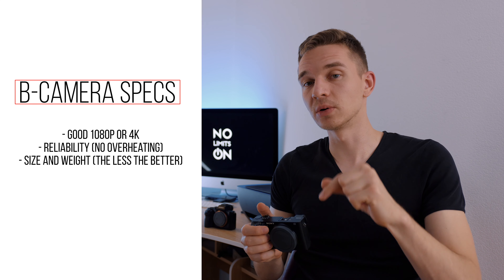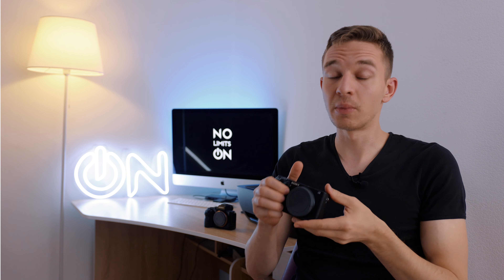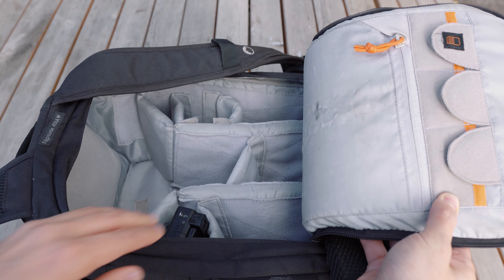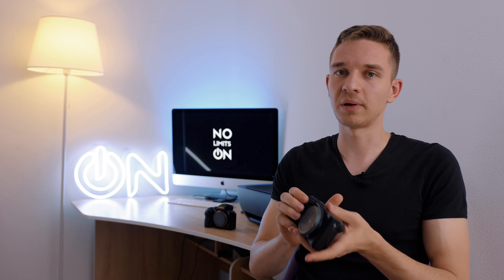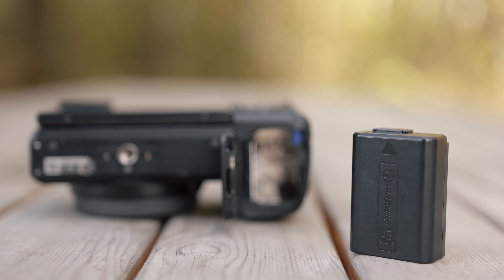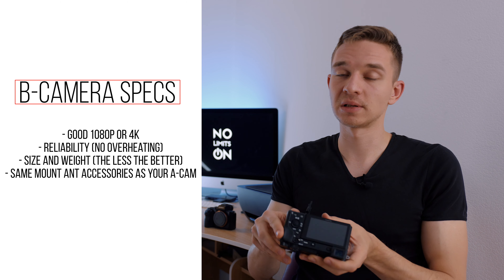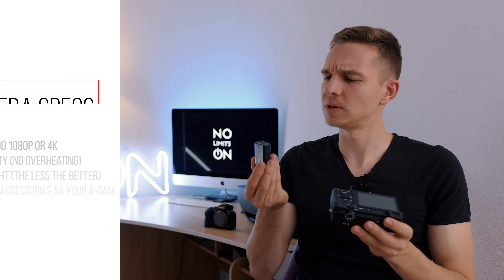The next thing to look at for the second camera is size — it's very compact, small, and barely takes any space in my backpack. It's very light; I barely feel it at all. So the key specs are: lightweight, compact, good 4K, the same mount as your main camera, and probably the same batteries. Otherwise you'll need extra small batteries or a power bank. A power bank is always with me, so I just need two batteries as backup and I'm really satisfied with it.